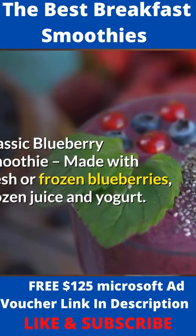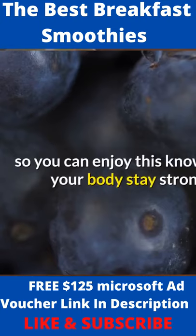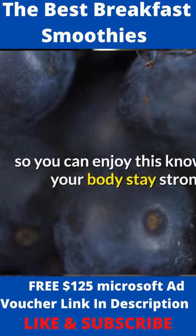Strawberry orange smoothie made with fresh or frozen strawberries, orange juice, and honey. You can enjoy this knowing you're helping your body stay strong and healthy.